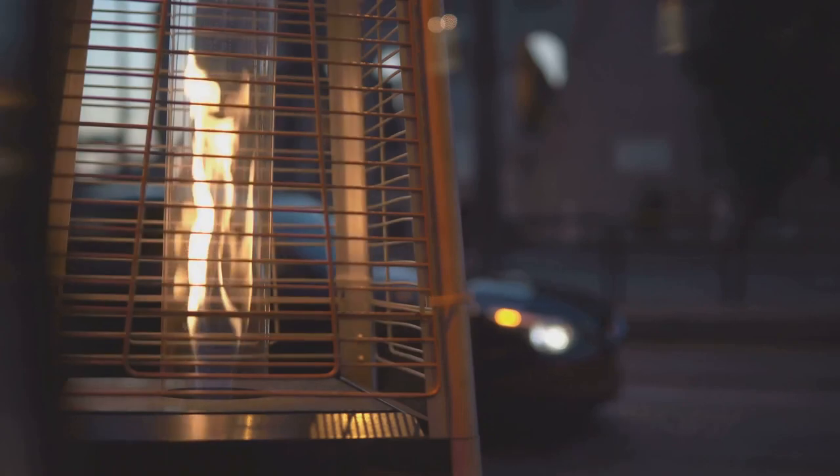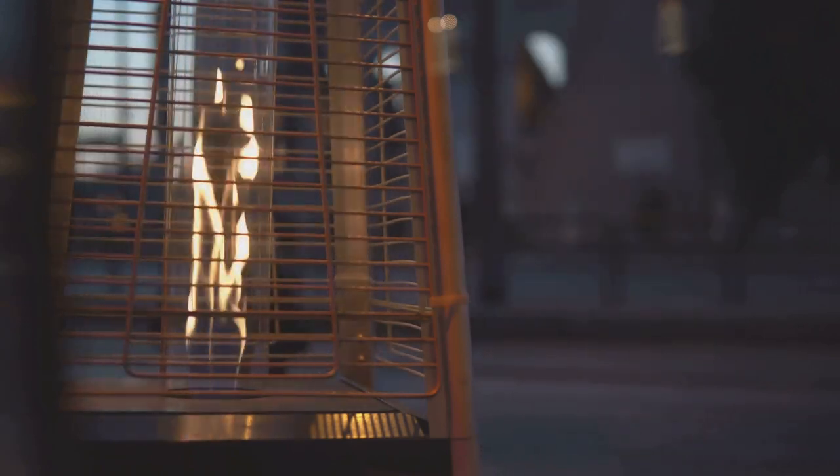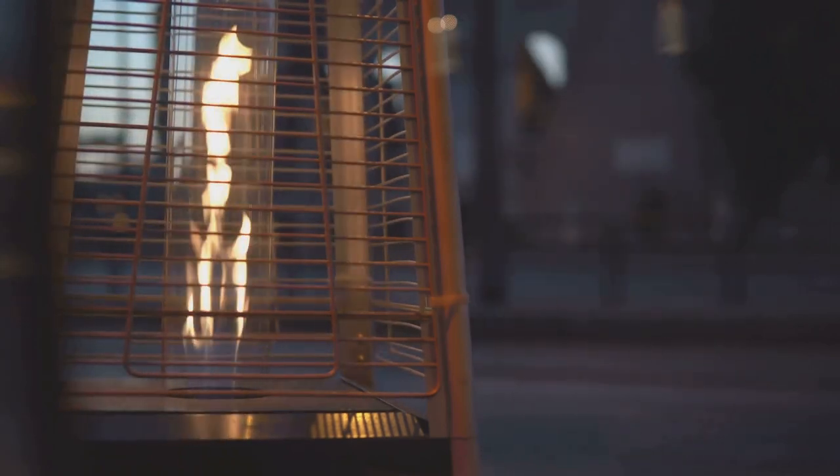If you're looking for something stylish, consider the Lascaux Designer Series 6435. This decorative heater offers even heat distribution and an energy-efficient design, helping you stay warm without breaking the bank.